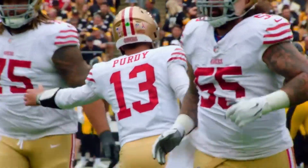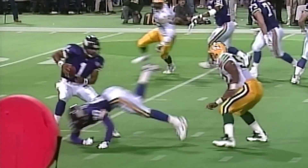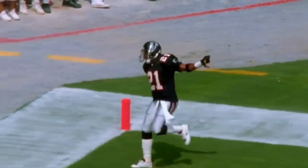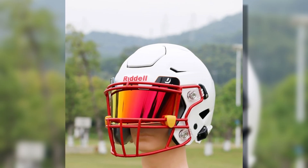Fast forward to today, and modern helmets have become high-tech marvels. They're made with strong yet lightweight polycarbonate shells and advanced padding to absorb impact. Custom designs now give players helmets that fit perfectly, while reflecting their team spirit and personality. One company, Riddell, has led the charge in helmet innovation for decades.